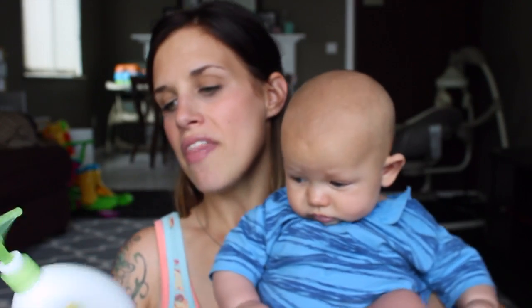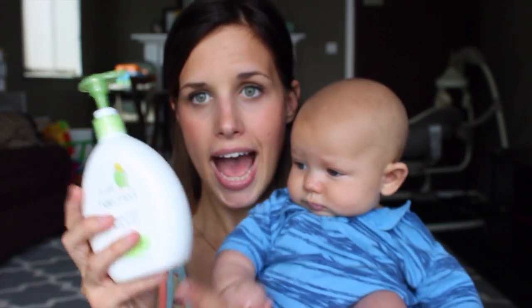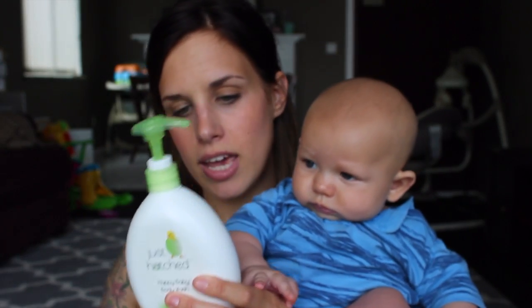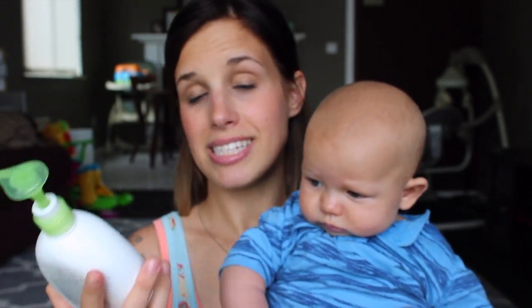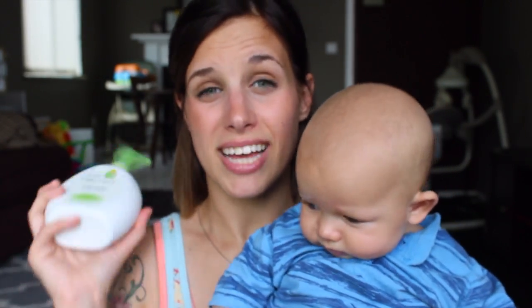The last item is the Just Hatched line — I have the baby wash and the shampoo. I really like this because it has no parabens, no sulfates, no phthalates — none of that yucky stuff you don't want on your kids. It's also less expensive than the Babyganics brand, and it's good for my daughter's sensitive skin. Both of my kids have sensitive skin so I can't use anything with scents or anything crazy.